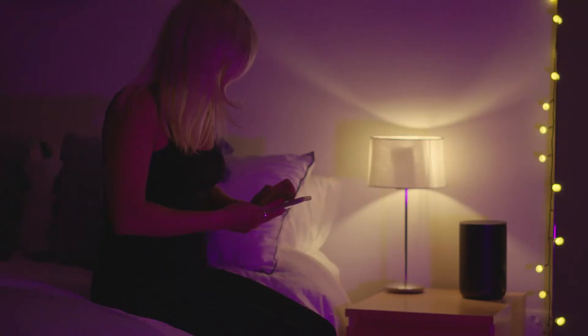Two years ago my team and I set out to create improved technology for tracking sleep on a smartphone. We wanted to create a convenient contactless sleep tracking app that you could simply put beside your bed and it would wake you up feeling fresh.